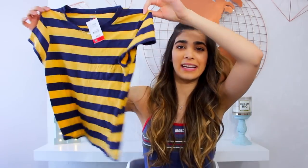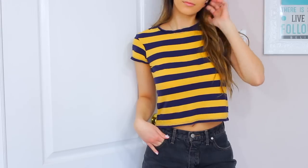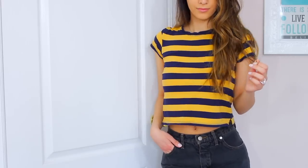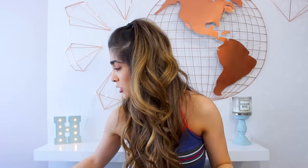So the next item I got is just this little crop t-shirt. This with like some nice old Levi's would look so adorable together. It's a very soft fabric too — it has like a little pocket here, and I just really like the stripes. I thought it was a cute unique style, so that would be really awesome for the summertime too.